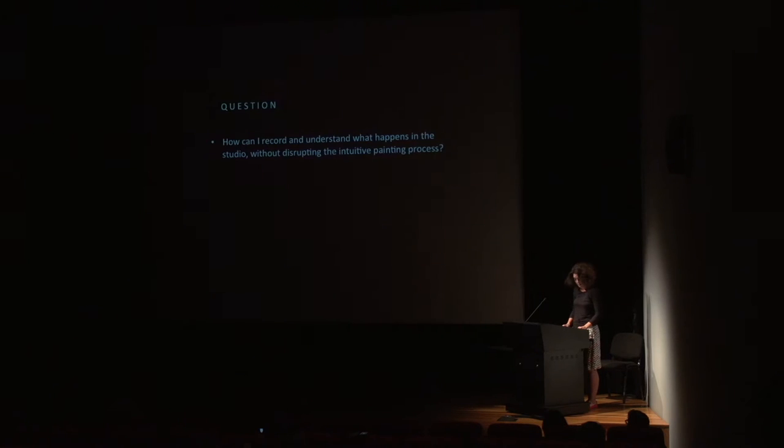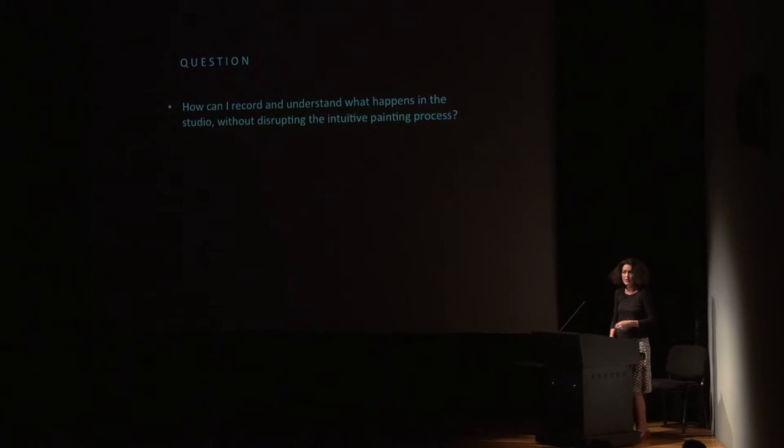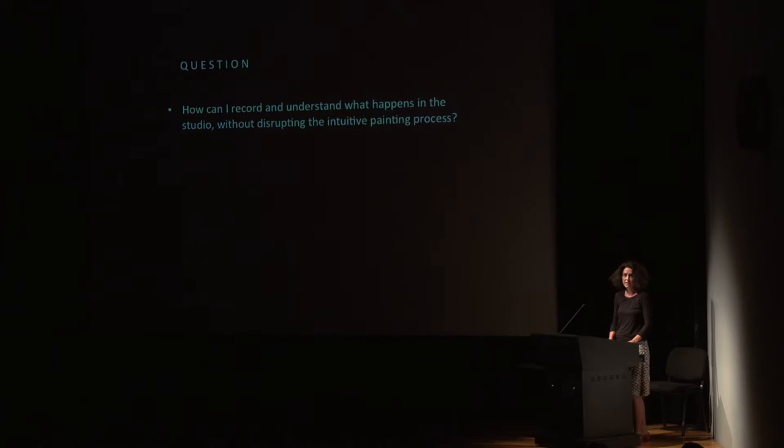Given this, I wondered how I could record and understand what happens in the studio without disrupting the intuitive painting process. It feels like a bit of a cheat putting a research question in at this point, because I think although questions drive practice, they don't usually get articulated until much further on in the process. Certainly it wasn't until the last three months of my PhD when I was writing my exegesis that I suddenly thought: this is why I was doing what I was doing.